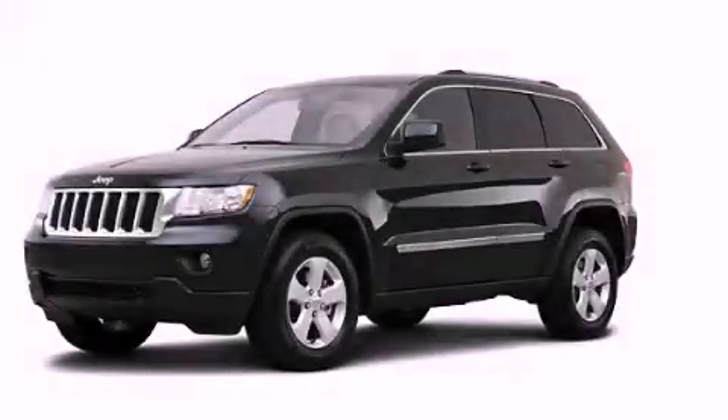Dual airbags, rear seat child-proof door locks, a folding rear seat, and satellite radio. Contact us today to arrange your test drive.